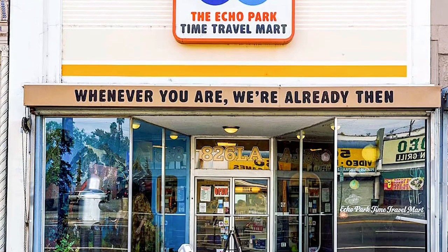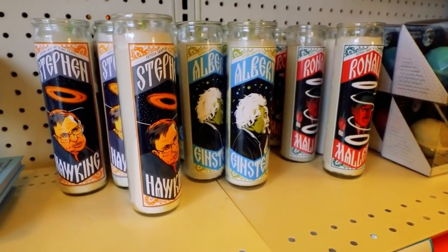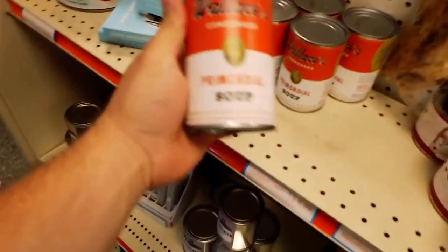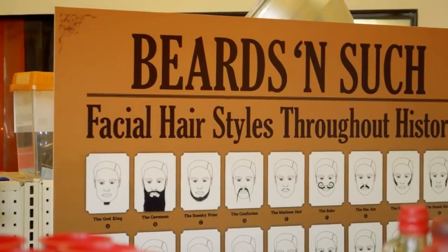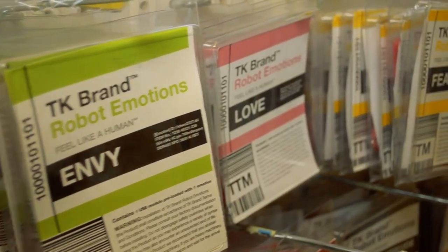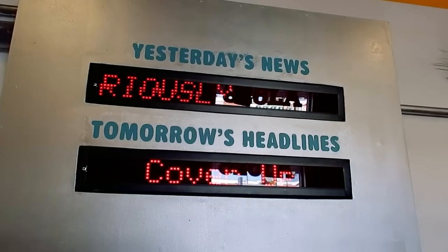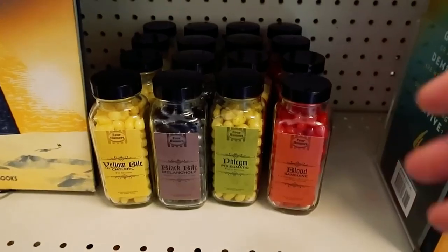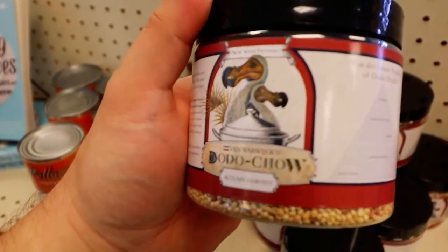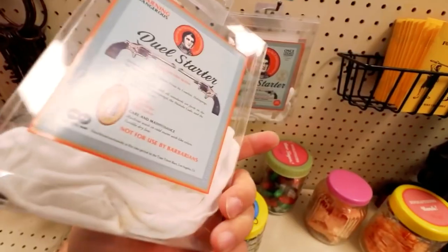The idea behind the Mart started as a plan to convince kids that learning can be cool. 826LA is the local chapter of a national organisation that wants to encourage free student learning and educational tools. But once they claimed their location, zoning laws got in the way of their services being free. They were forced to set up a retail establishment, so they made the executive decision to make it as interesting and informational as they could. All funds are transferred over to their schooling supplies and needs, and most people working are volunteers. But really, where else can you go to get a Victorian iPod? Better stock up while you can.